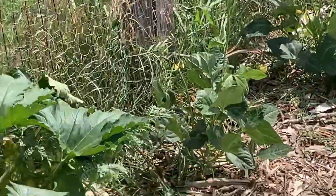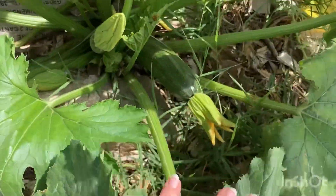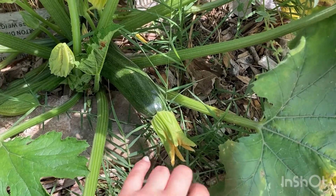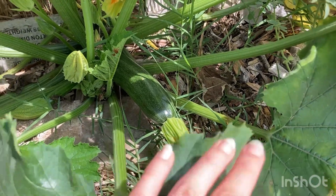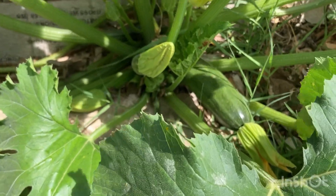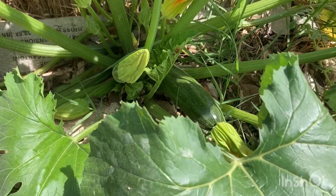This zucchini plant took a long time to come along. This is its first fruit right here, and if y'all have been following the channel, you know we've been harvesting zucchini for a little while now. That one's just big enough I could harvest it — I think I'm gonna wait until the end of the day to let it get a little bit more.